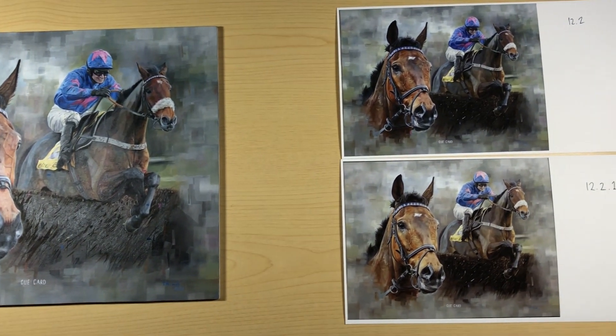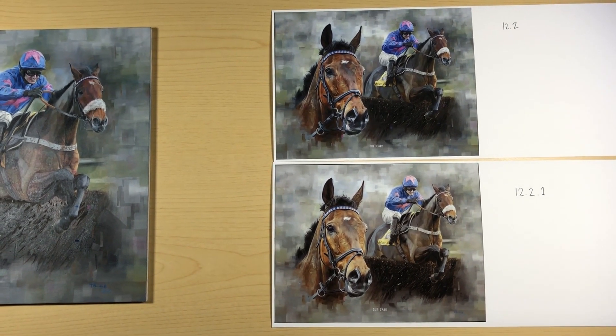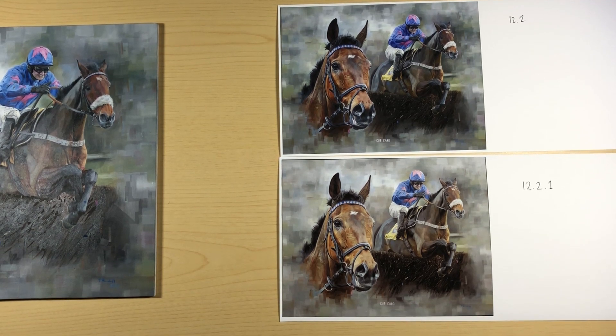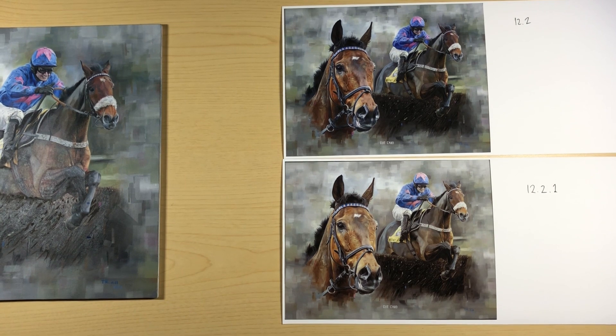This update, for some of our customers, has removed all colour profiles from the colour sync folder, and many are experiencing printing issues with mismatched colours, as evidenced by the print below in version 12.2.1.